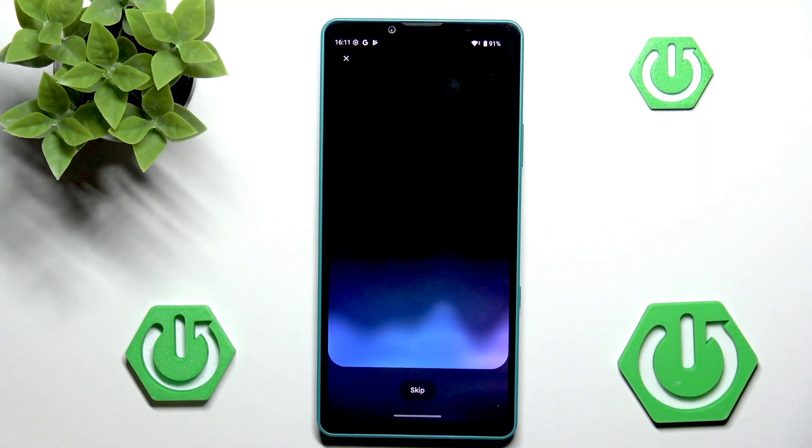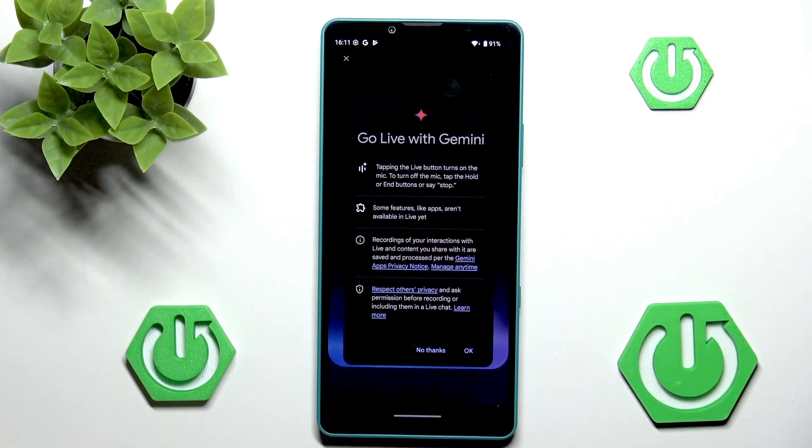Gemini Live is something very, very interesting, because with that we have the ability to tap the live button, and now it will turn on the mic for good. We'll be able to just talk with Gemini — it will be able to see exactly what's on our screen. I think it's a pretty cool feature. So we can go into OK.